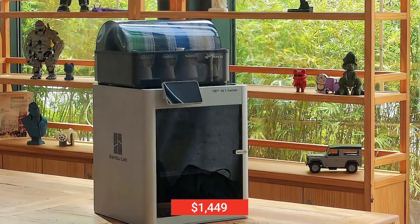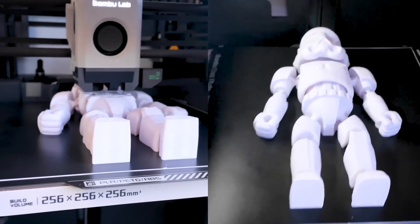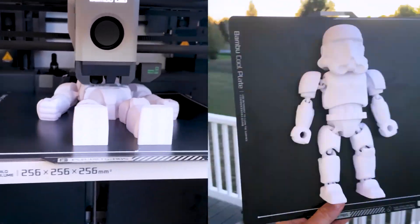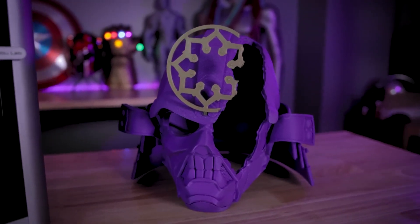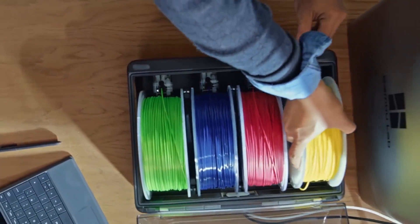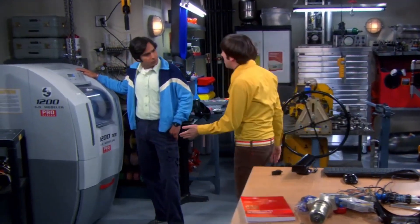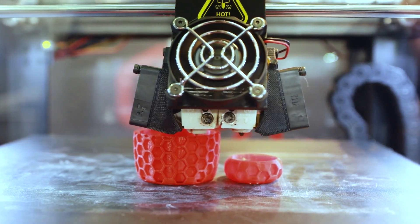At $1,449, the Bambu Lab X1 Carbon is an impressive 3D printer that offers high-end features and modern technology. It has set a new standard in the consumer 3D printing market and has put pressure on other manufacturers to step up their game. The only things that could go wrong are problems with how it works with some materials, filament waste, and rumors that it doesn't like thermoplastic polyurethane.